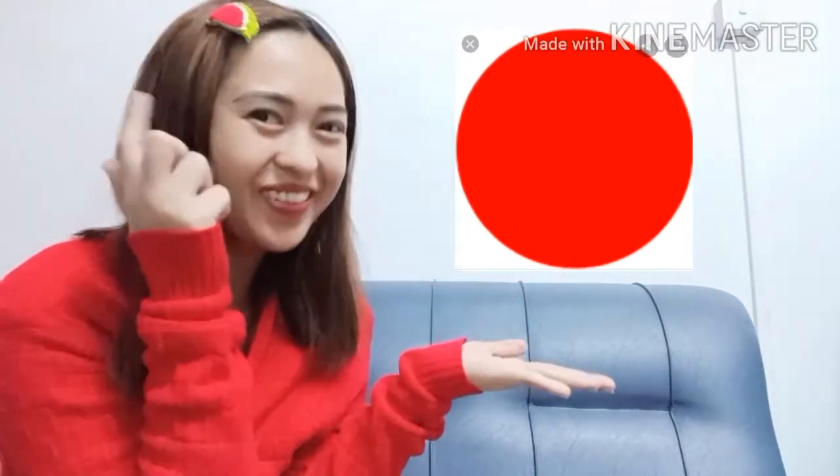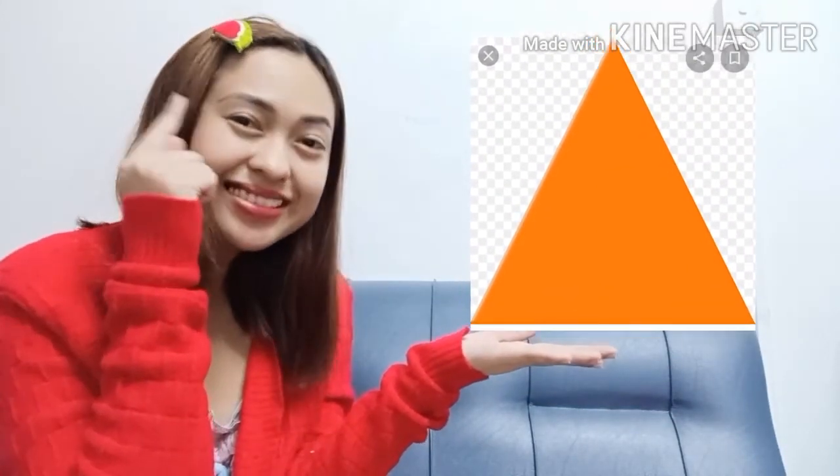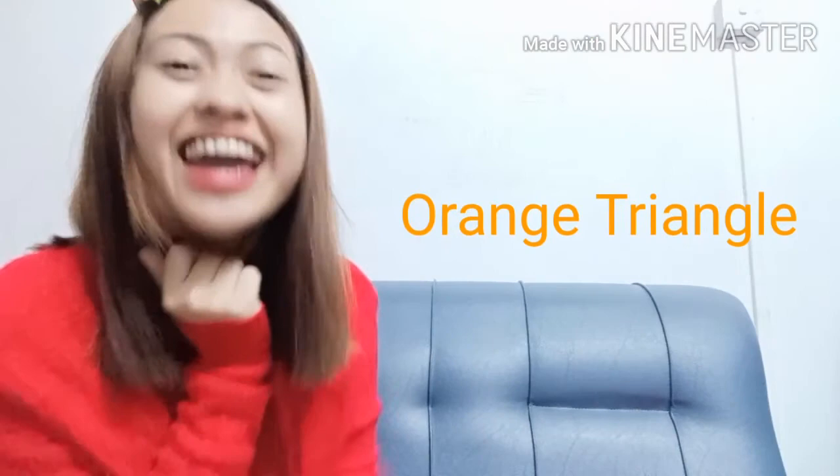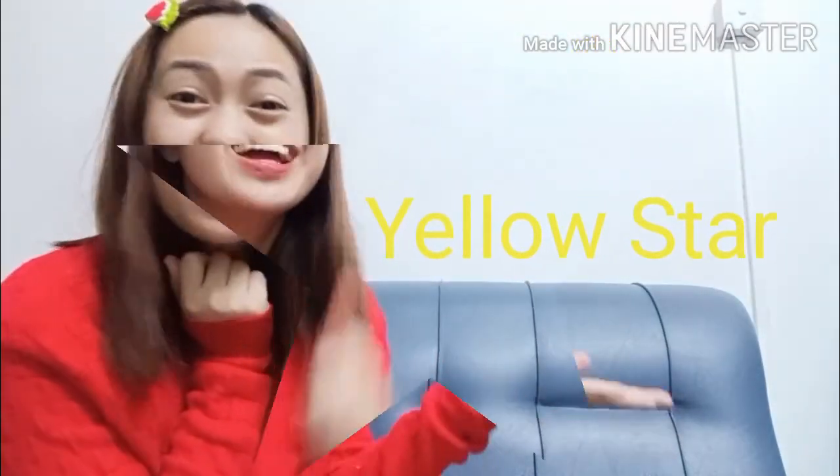Let's review! What shape and color is this? Great job! It's red circle. How about this? What shape and color is this? Great! It's blue square. Another one! What shape and color is this? Yes! It's orange triangle. One more time — what shape and color is this? Yes! You are right! It's yellow star. Good job kids!